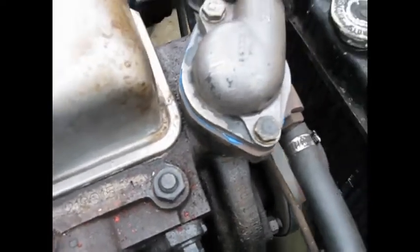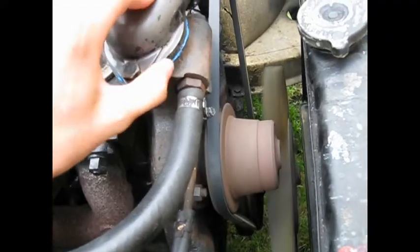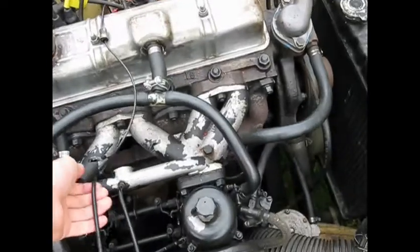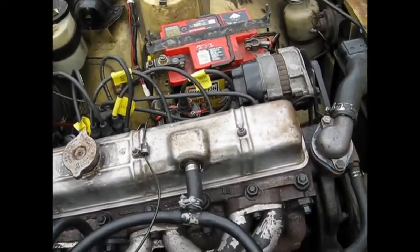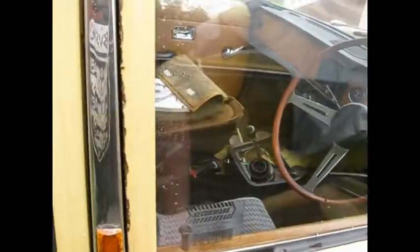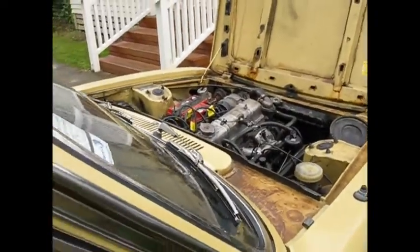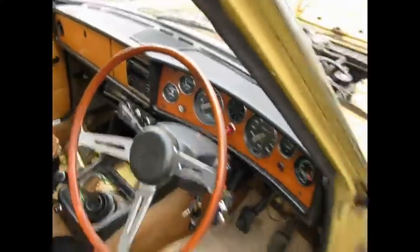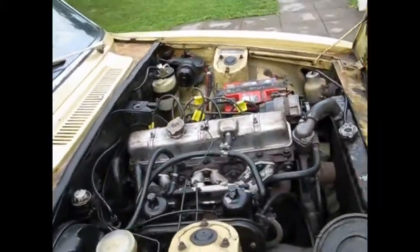So there we have it — I think it's all fixed. I don't like revving it when it's cold, and I didn't like that — it's starting to miss a bit. Alright, there she is.